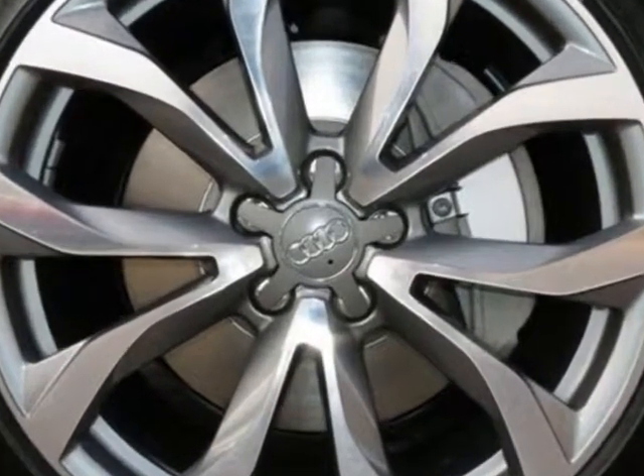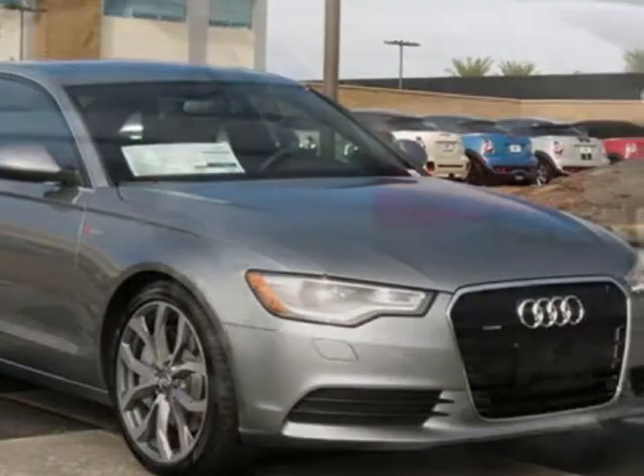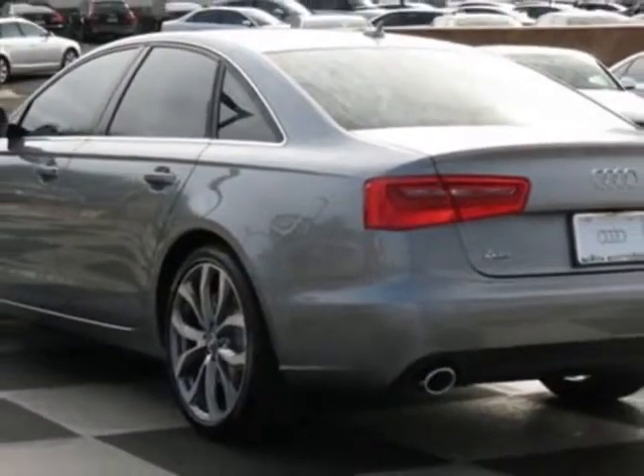Wheels: 20 inch 10-spoke V-design, quartz-grade metallic, nougat brown leather seating surfaces, and the 19 sport package.